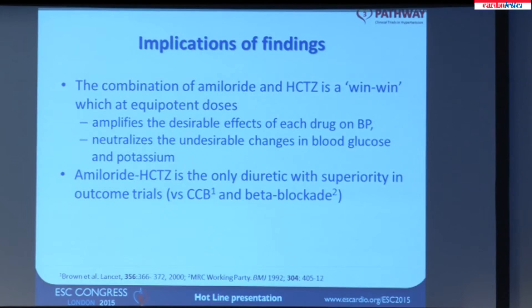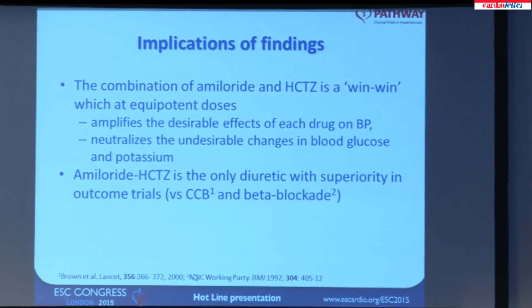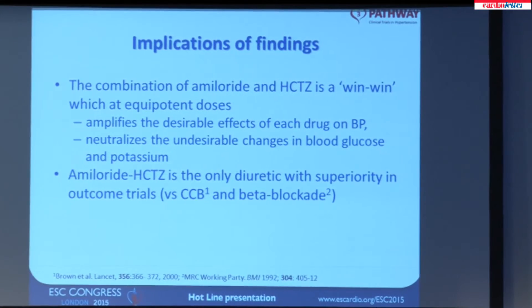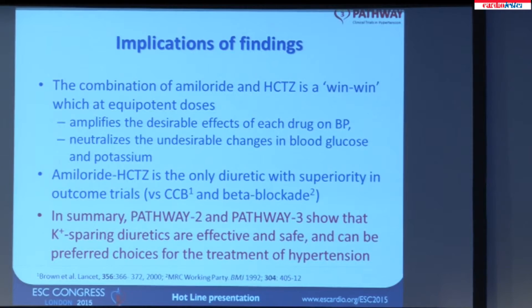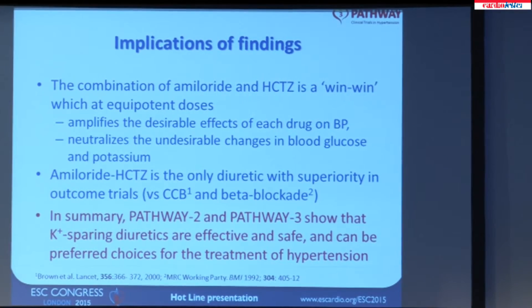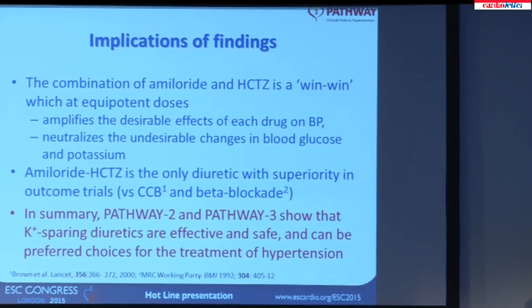The combination of amiloride and hydrochlorothiazide has been tested in long-term studies — I referenced the INSIGHT study and the MRC Elderly Study — and in fact it is the only diuretic with demonstrated superiority in outcome trials against calcium channel blockade in one and beta blockade in the other. So in summary, Pathway 2 and Pathway 3 show that potassium-sparing diuretics are effective and safe, and can be preferred choices for the treatment of hypertension. Thank you.